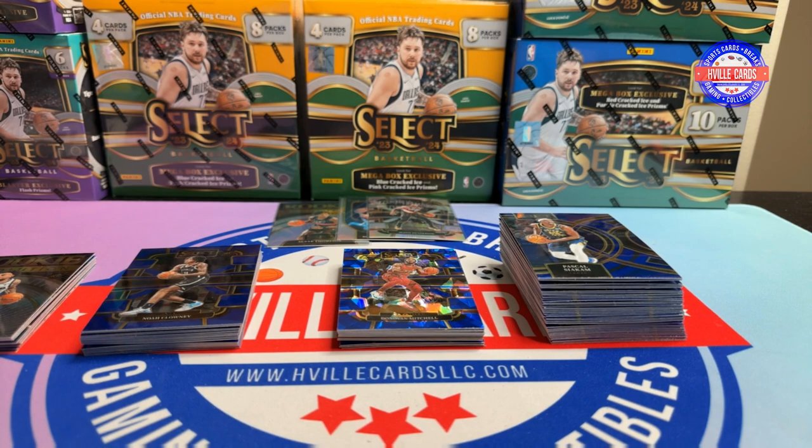What do you think about Select? I keep seeing good stuff pulled out of here so I can't stop buying it. If you hit a numbered Wemby, you made money — plain and simple. If you don't hit one, you don't make money. That's just the way cards go. Just like in football, you've got to hit some kind of CJ Stroud parallel right now.